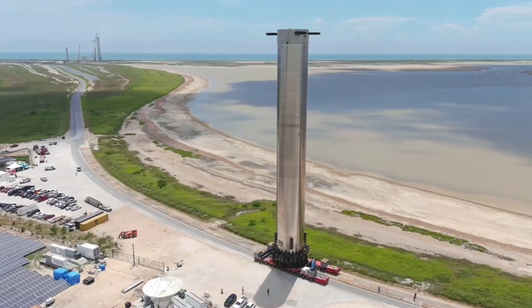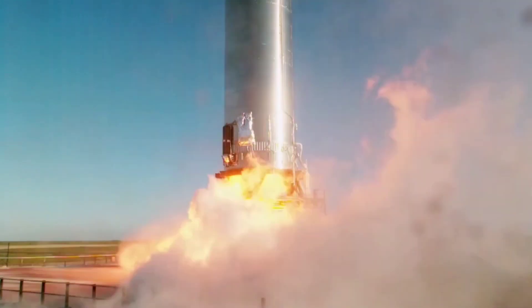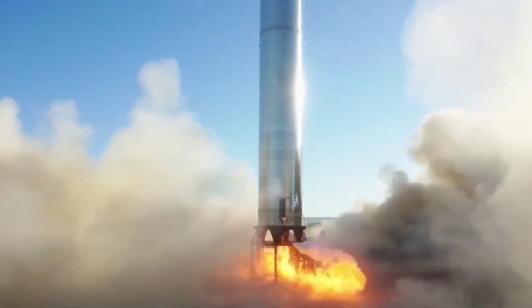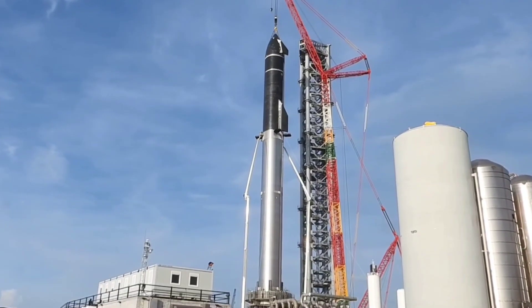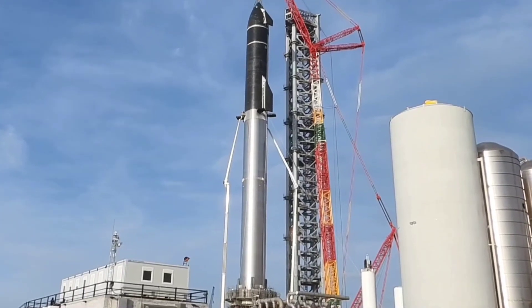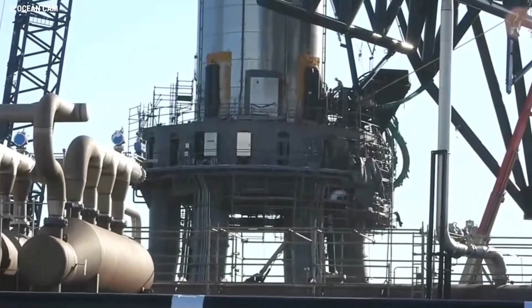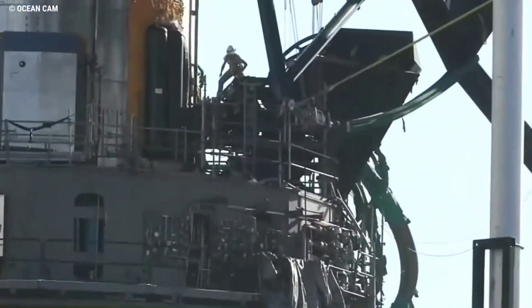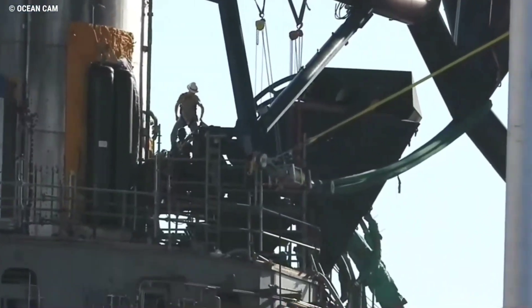This may partially explain why Super Heavy Booster 4 has yet to even attempt a single proof test, more than four months after it first left the high bay it was built in. Without a functioning orbital launch mount, it hasn't been possible to fully test a Super Heavy booster. With any luck, on their third rendezvous, both Booster 4 and the orbital launch mount are finally close enough to completion to perform some serious testing.